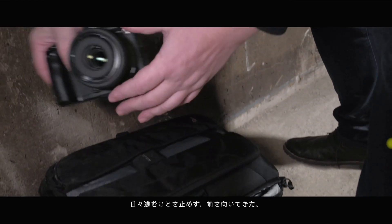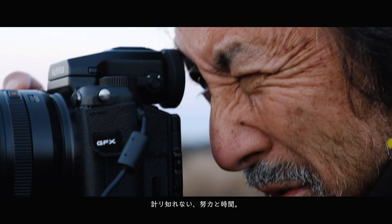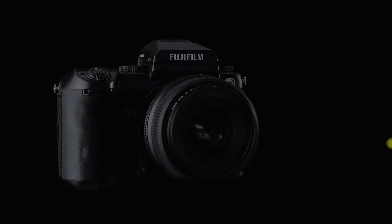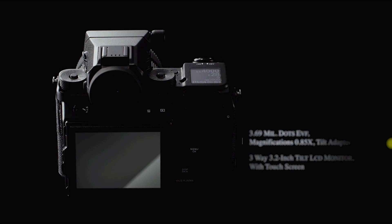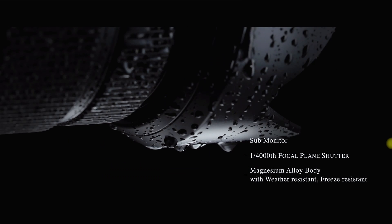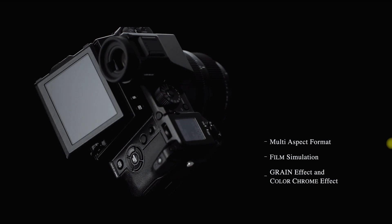The touchscreen focus isn't really fast — when I touched to focus on the back screen, there was about a one to one-and-a-half second lag before the camera responded. But for a medium format camera, it's pretty fast overall. Point-to-point autofocus was fast enough — medium format cameras are usually slow, but this one is pretty fast for its class. The touchscreen lag isn't really an issue for this type of camera.